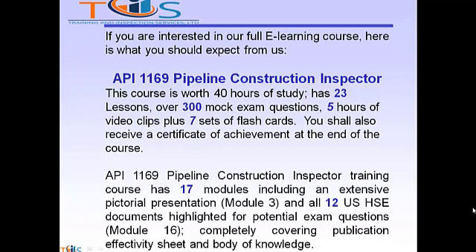The API 1169 Pipeline Construction Inspector Training Course has 17 modules, including an extensive pictorial presentation in Module 3, and all 12 U.S. HSC documents highlighted for potential exam questions in Module 16, completely covering the publication effectivity sheet and body of knowledge.